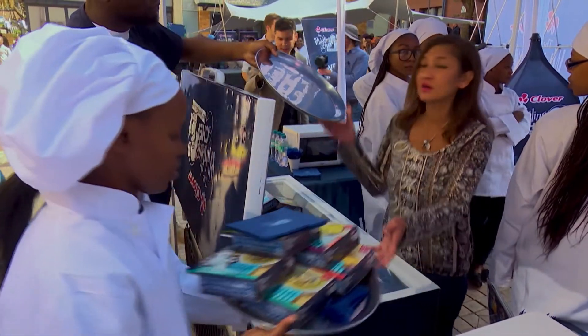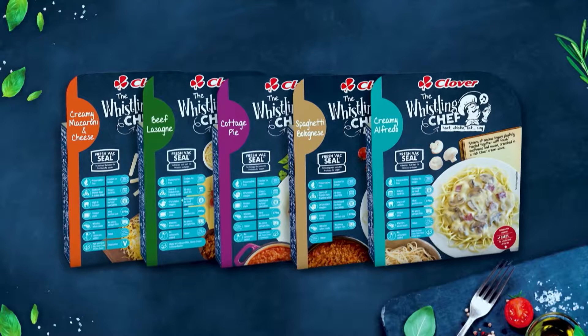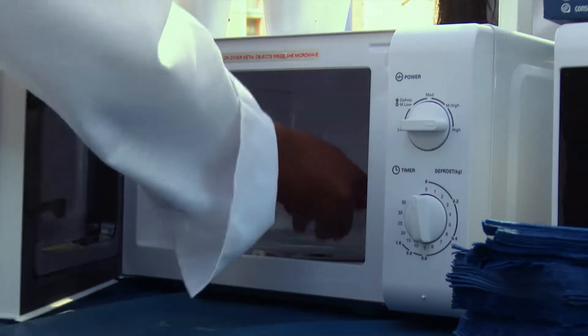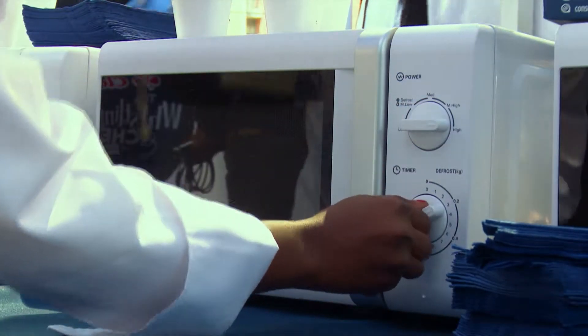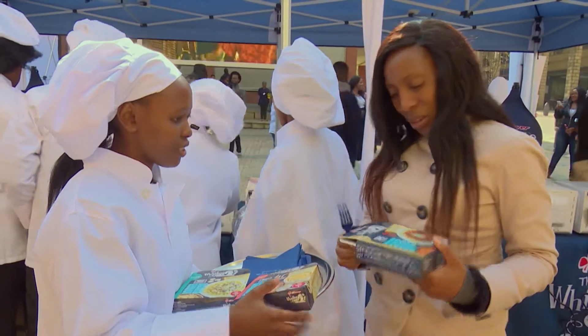We wanted a product that's still nutritious and available to South Africans. So importantly, we looked at flavours — spaghetti bolognese, macaroni and cheese — the products that are really used in the houses of South Africans. It doesn't make a mess in a microwave; you just put it in, and when it's ready, it whistles on its own. It's quite unique, it's fun, it's a household product that we would really like people to try.